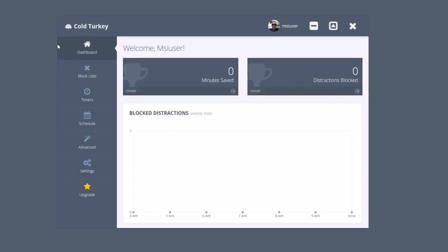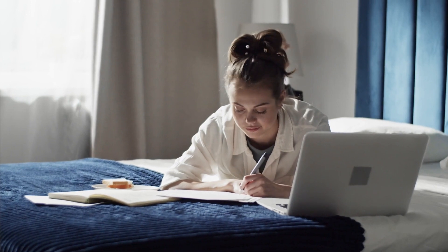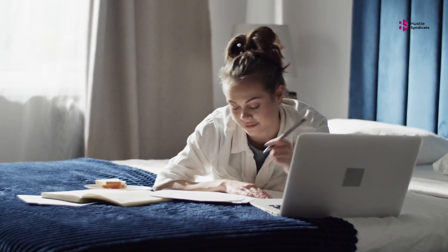Next up, we have Cold Turkey Blocker. Cold Turkey Blocker is, in a word, customizable. Install this site blocking app and you can create lists of websites and desktop apps to block, then set a schedule for blocking.